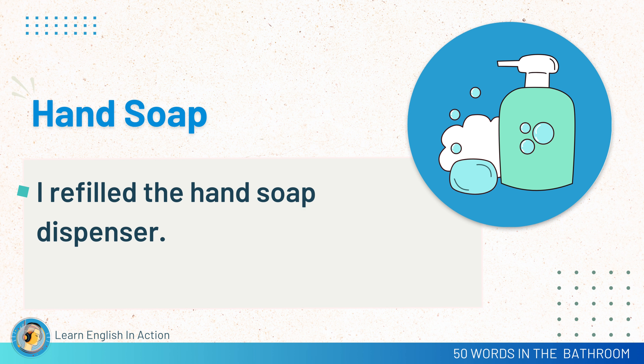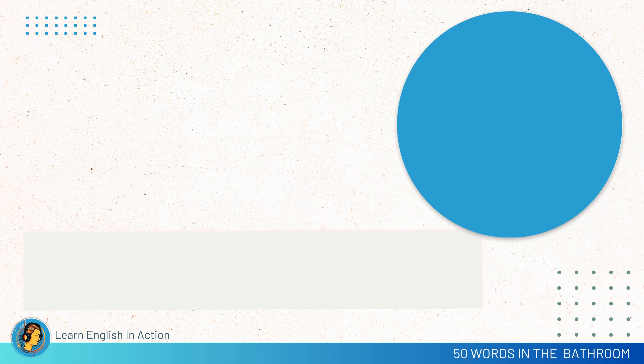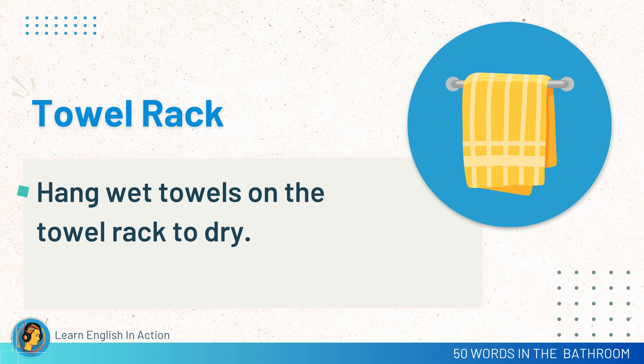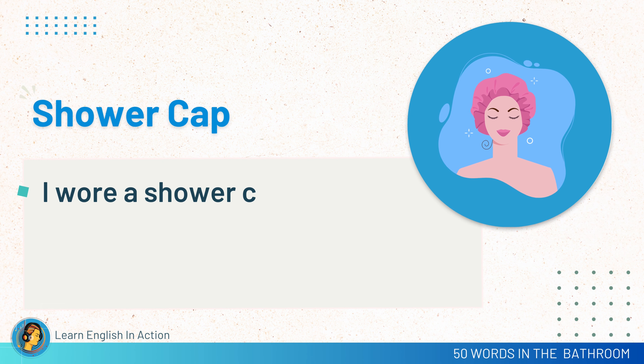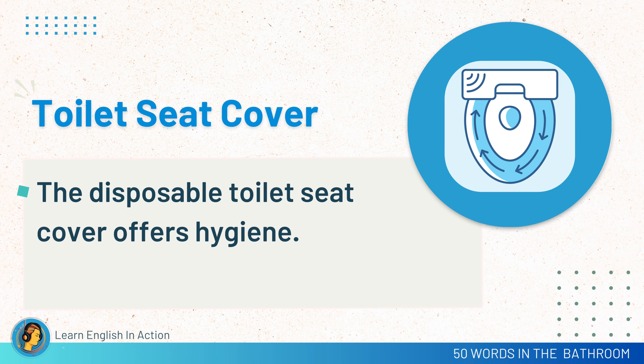Hand soap. I refilled the hand soap dispenser. Nail clippers. I trimmed my nails with nail clippers. Towel rack. Hang wet towels on the towel rack to dry. Shower cap. I wore a shower cap to keep my hair dry. Toilet seat cover. The disposable toilet seat cover offers hygiene.